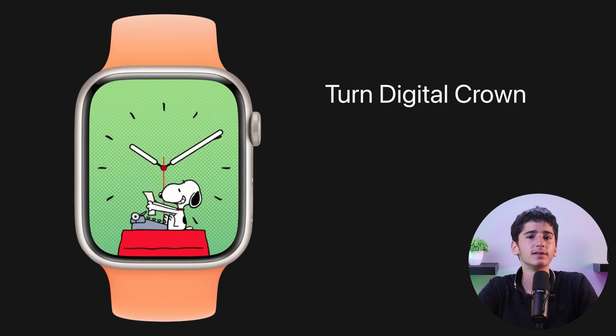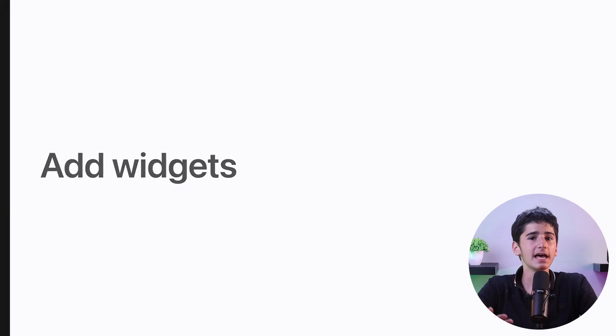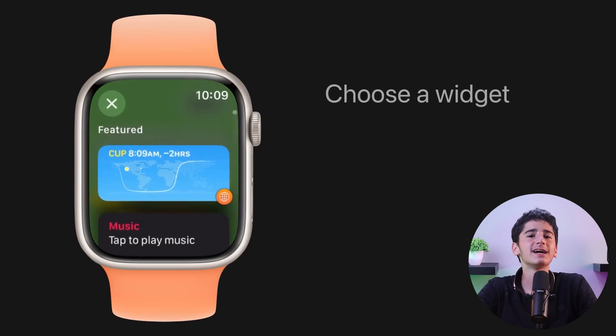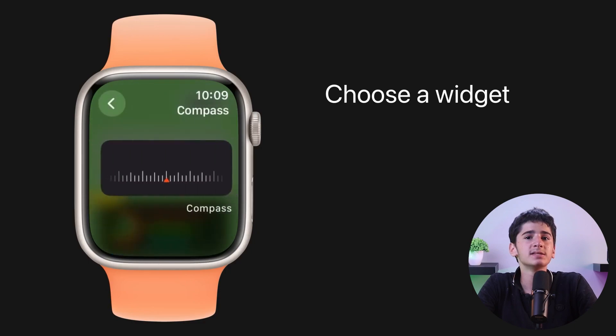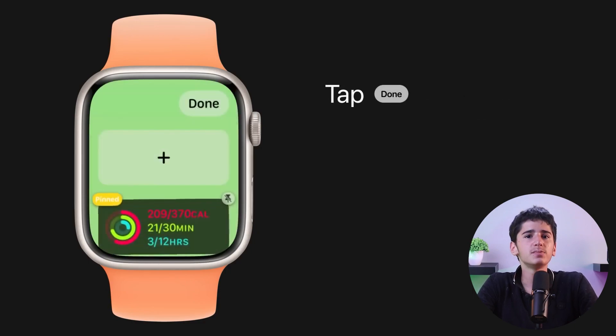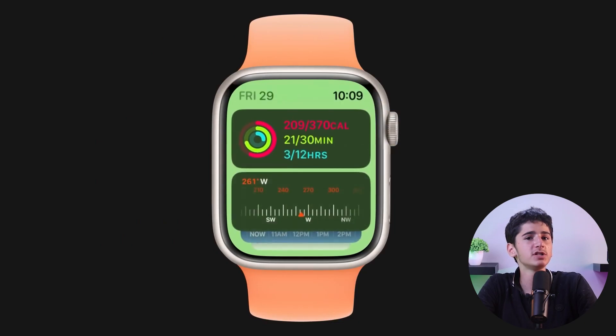Widgets are also a major focus in WatchOS 10, with Apple offering a new Smart Stack of widgets that can be accessed by rotating the Digital Crown. The Smart Stack presents widgets tailored to your daily needs, and you also have the freedom to personalize its contents. From Activity and Calendar to Reminders, Music, Shortcuts, Wallet, and Workout, the Smart Stack grants you rapid access to a wide range of essential functions and apps.